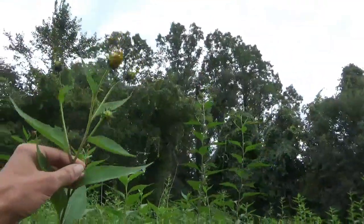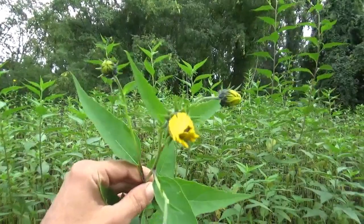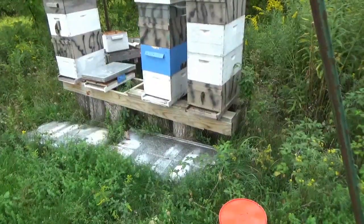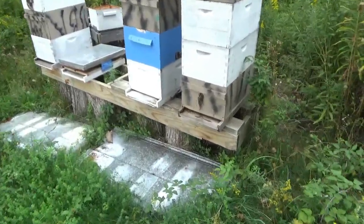Jerusalem artichokes just getting ready to open. Honey flower, September 17th, 2020.